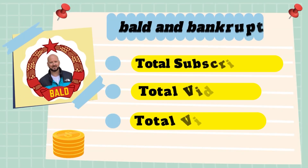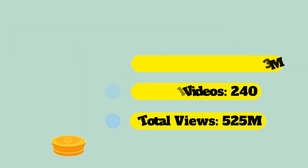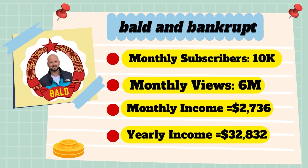Now let's go over Bold and Bankrupt's channel analytics. Total subscribers: 3 million. Total videos: 240 videos. Total views: 525 million. Monthly subscribers: 10,000 every month. Monthly views: 6 million.